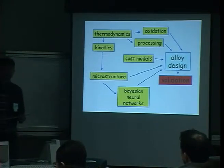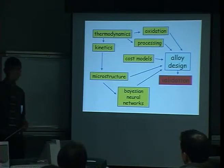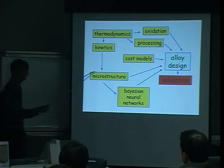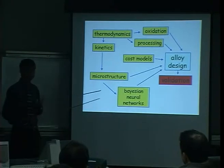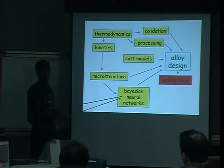Thermodynamics forms the basis of almost every calculation you can do on a microstructure, because it provides a phase diagram which tells us how much of each phase exists, the composition of each phase, and the free energy change when going from matrix to precipitate. You can use all that information to work out the kinetics of transformation and therefore the microstructure. Microstructure itself is not enough — we need to predict creep properties, fatigue, toughness, etc.